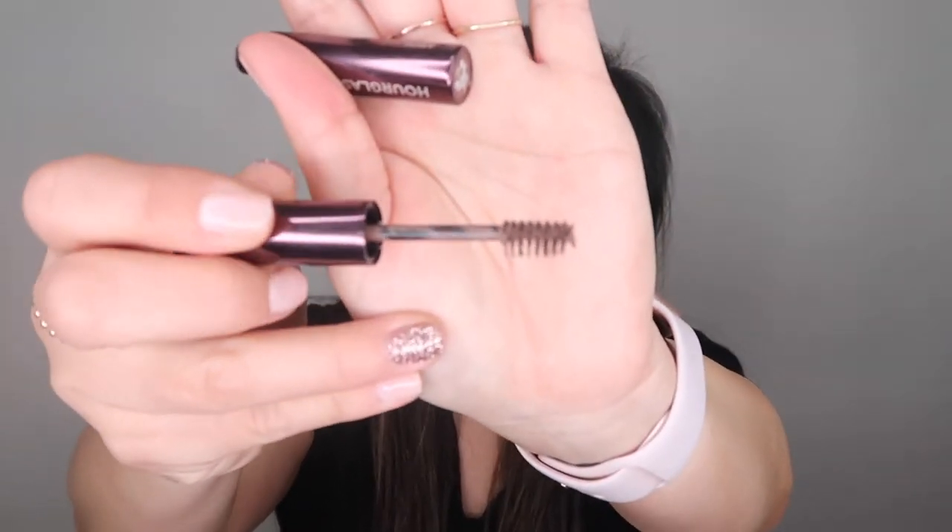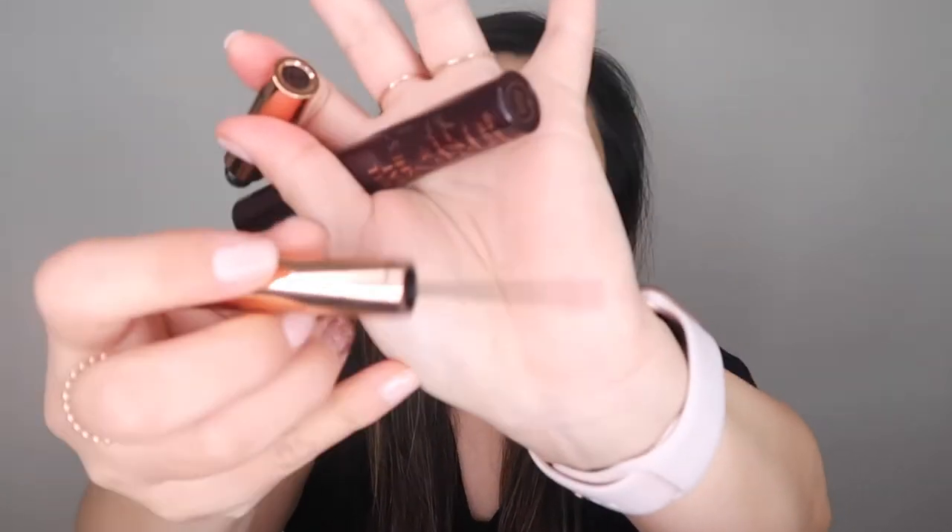The Hourglass arch brow volumizing fiber gel — I do like that it has two different kinds of brushes, the short side and the long side, but I don't see what it does for me more than a drugstore product does. The Charlotte Tilbury legendary brows pencil is similar — I like that it's so tiny, but I don't notice it does anything spectacular or magical, so I won't be getting that again. I will use all of these up though.